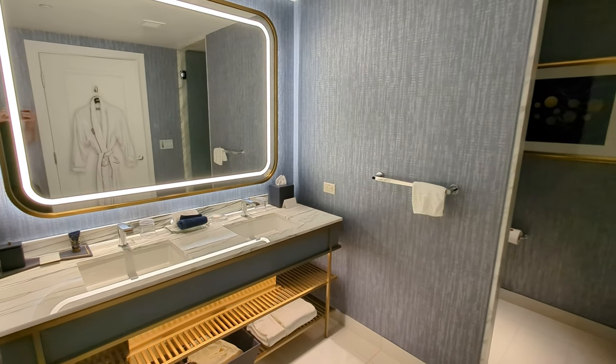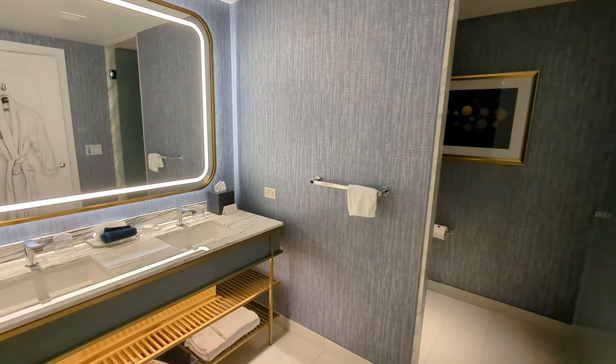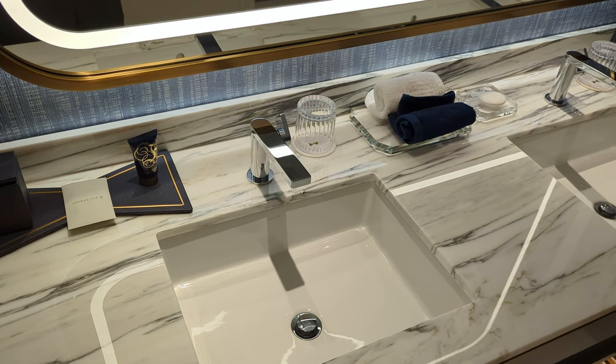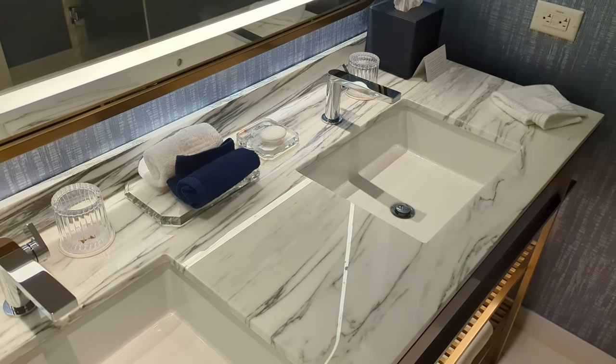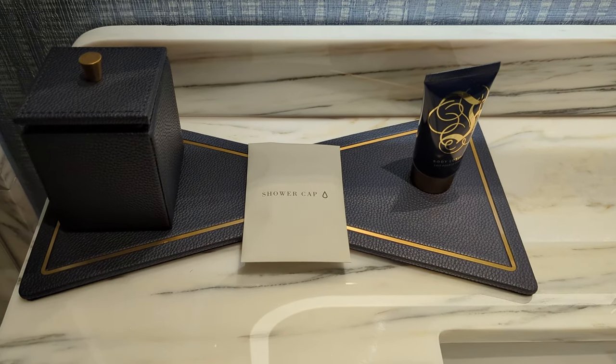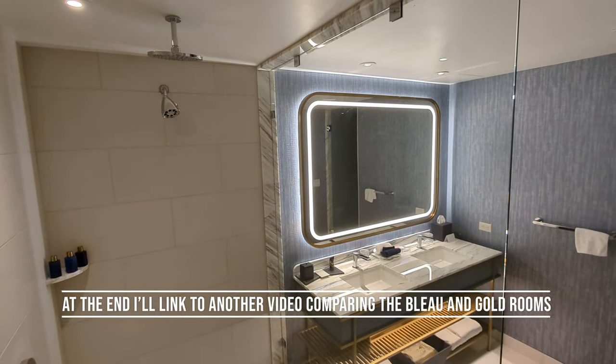Over there on the right, that's where the toilet is and there is a door to close that off. Overall I love this bathroom, though I didn't appreciate when I booked that our room type, the Gold King, only comes with the shower. Most other room types have both a bath and a shower.